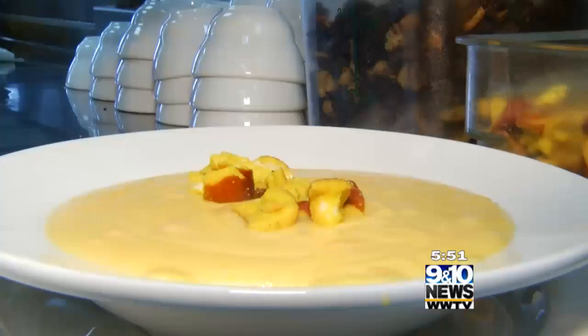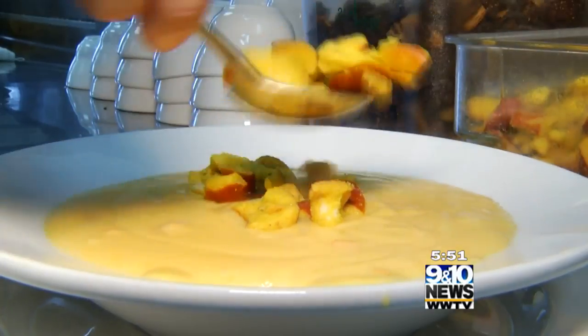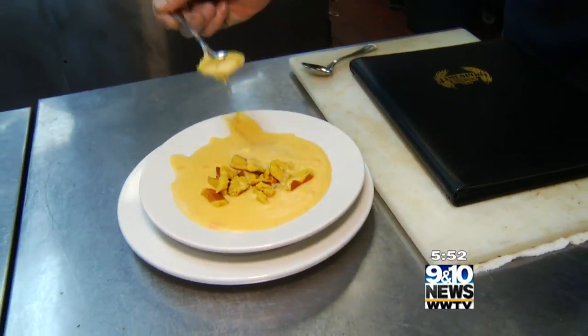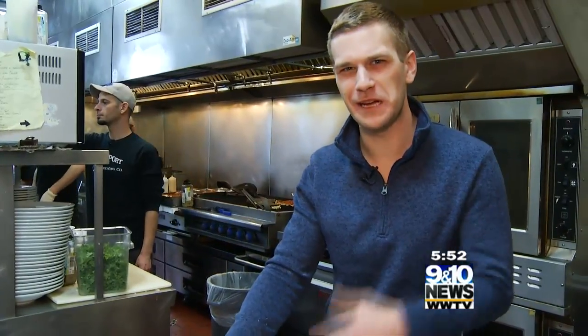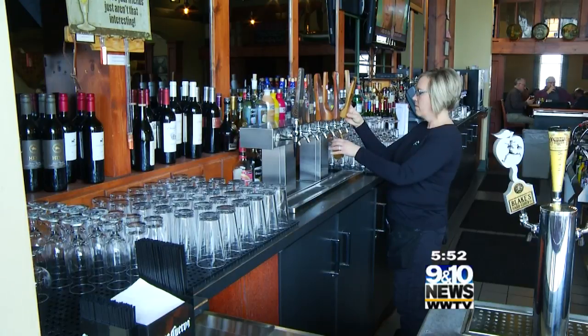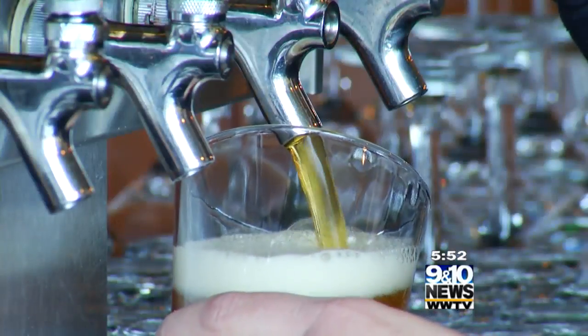Definitely our beer cheese soup. We've had it on the menu since we opened 19 years ago. We make it with our beer. Everything about this is so craft, and you appreciate it so much more being in the hubbub of a working kitchen.